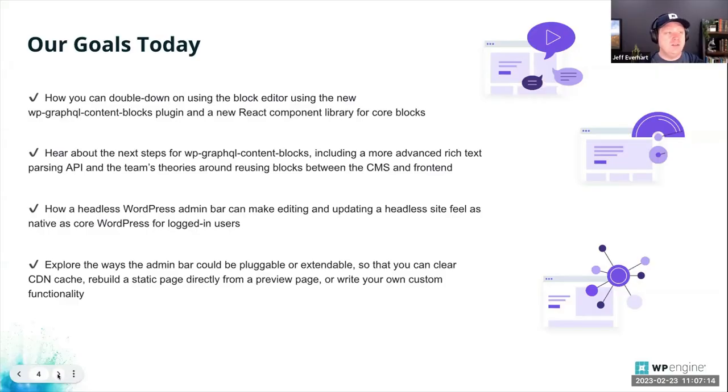Our goal today came from an ambitious headline: making WordPress the best headless CMS. A lot of people working with headless WordPress know there are still some rough edges, and we're working at WP Engine to smooth those out. We'll look at how you can double down on using the block editor using a new WP GraphQL extension called WP GraphQL Content Blocks, and a component library the Faust team is building to support core blocks.